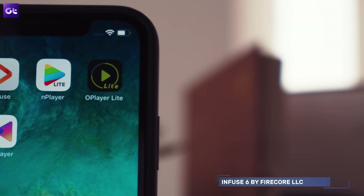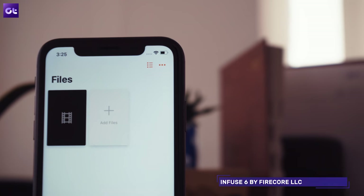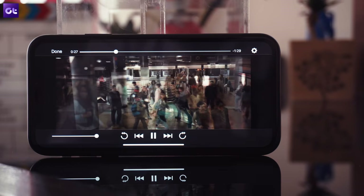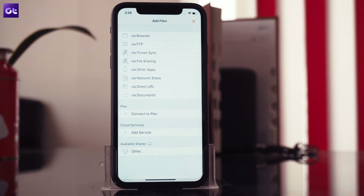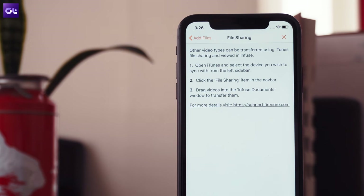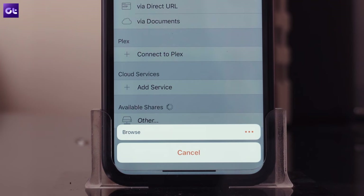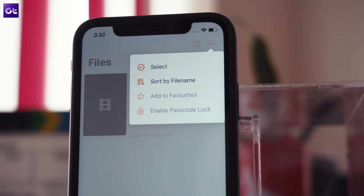Let's kick things off with Infuse 6, one of the best video players I have used by far. It has a clean interface, simple controls, and supports a wide variety of audio and video formats. Not only does it allow you to play video files, it also features several ways to transfer files onto your device, including FTP, iTunes Share, Network Share, and a lot more. What's even better is that Infuse 6 has integrated support for Plex, which will allow you to easily stream video right onto your phone. The app categorizes all the media on your device and also has a handy search feature.